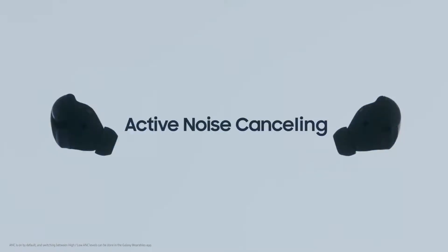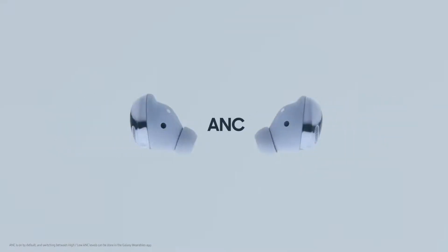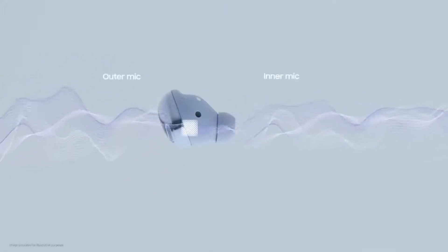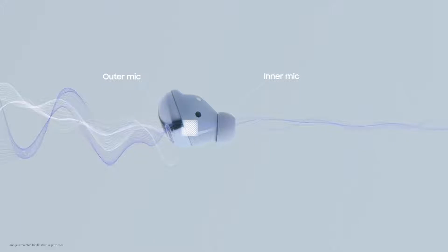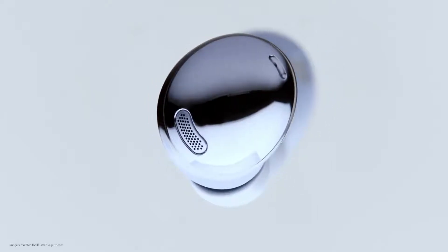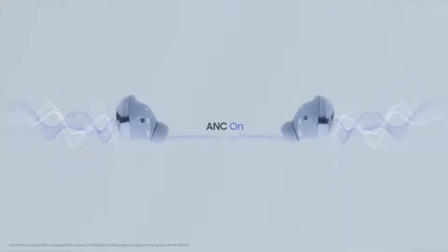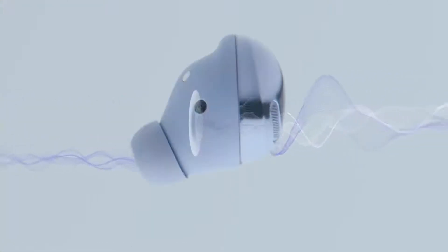What really takes audio to the next level is active noise cancelling. The Galaxy Buds Pro uses its outer mic to monitor ambient noise and its inner mic to monitor noise inside your ear. Based on these noise readings, the advanced chipset generates an anti-noise signal and eliminates up to 99% of background noise in real time, letting you enjoy only the sounds you want to hear.